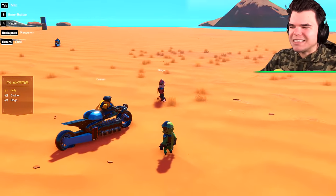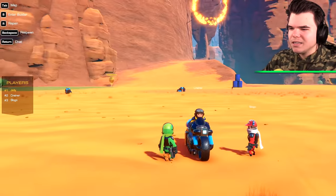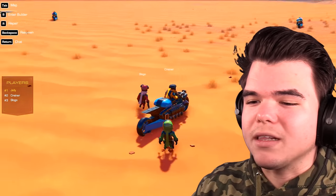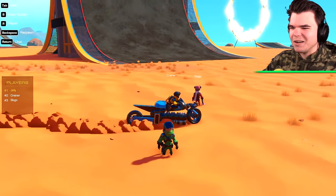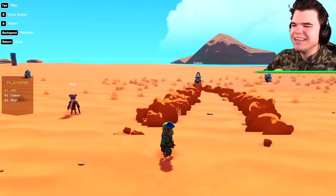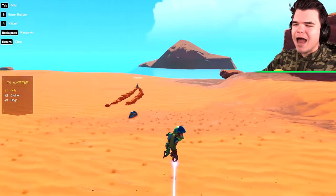Alright, each of us gets 30 minutes. There are two rules: it needs to look like a bike with a wheel at the front and a wheel at the back, and it needs to have a motorbike seat. Go, Crainer, go! Crainer, did you make that? Because it sucks. Well, I think the actual one will be better. Good luck, everybody!